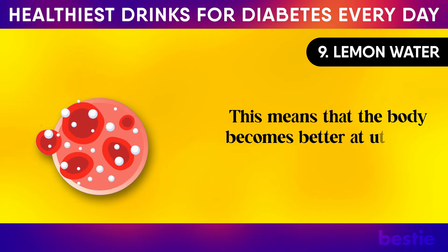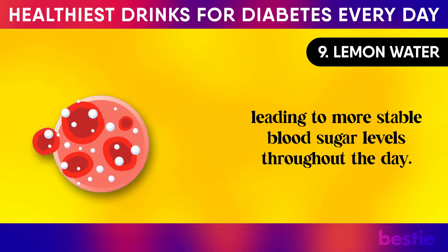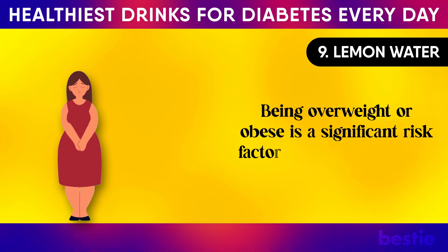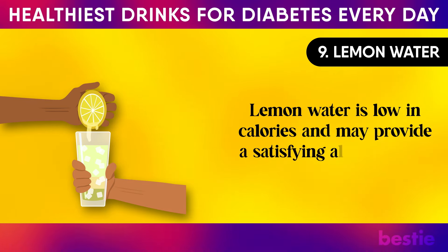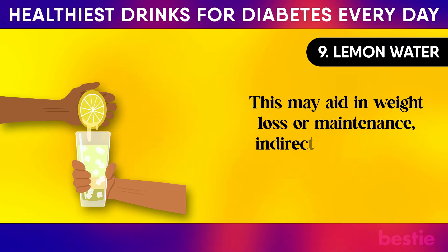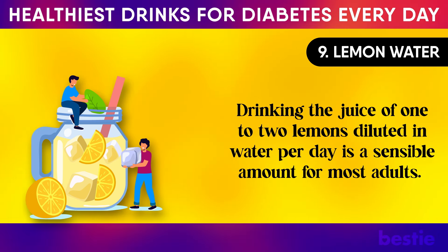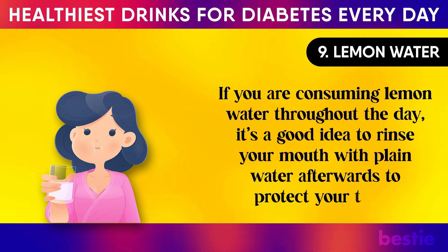This means that the body becomes better at utilising the insulin it produces, leading to more stable blood sugar levels throughout the day. Another indirect benefit of drinking lemon water is its role in weight management. Being overweight or obese is a significant risk factor for developing type 2 diabetes. Lemon water is low in calories and may provide a satisfying alternative to higher calorie drinks, aiding in weight loss or maintenance and indirectly supporting better blood sugar management. Drinking the juice of 1 to 2 lemons diluted in water per day is a sensible amount for most adults. If consuming lemon water throughout the day, it's a good idea to rinse your mouth with plain water afterwards to protect your teeth.